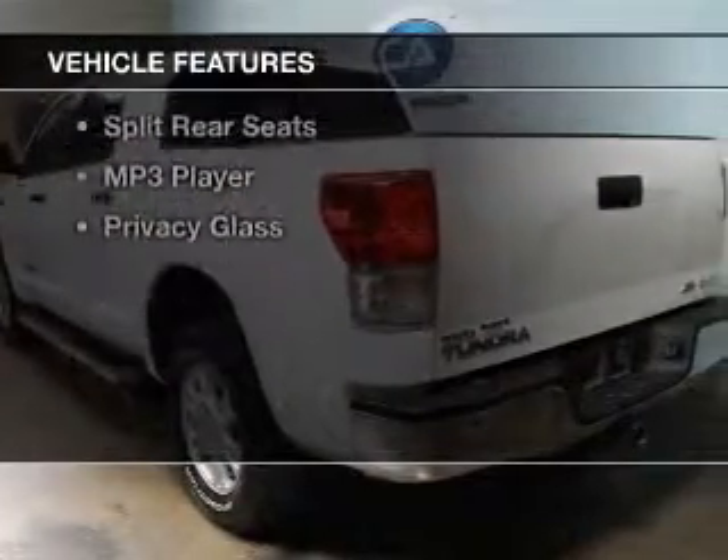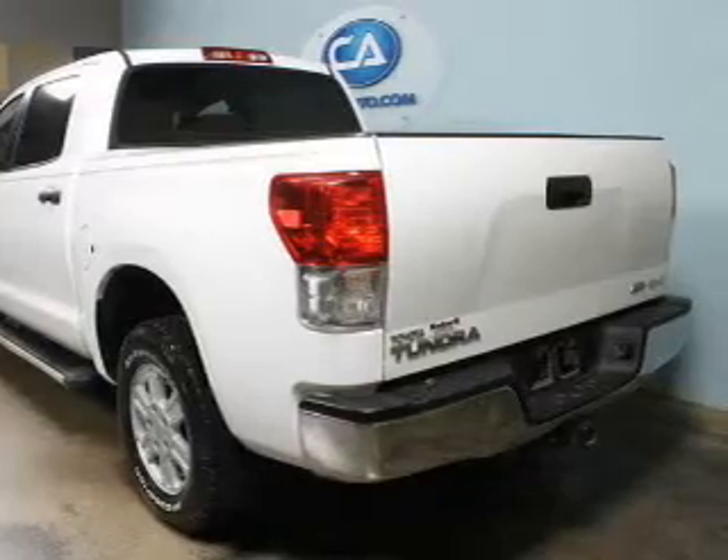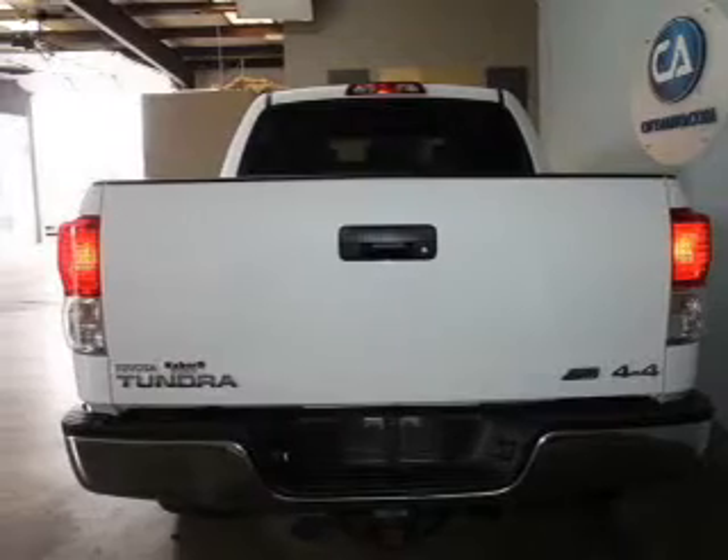The features include Sirius XM satellite radio, digital audio input, steering wheel controls, dual temperature controls, an adjustable tilt steering wheel, and cruise control.